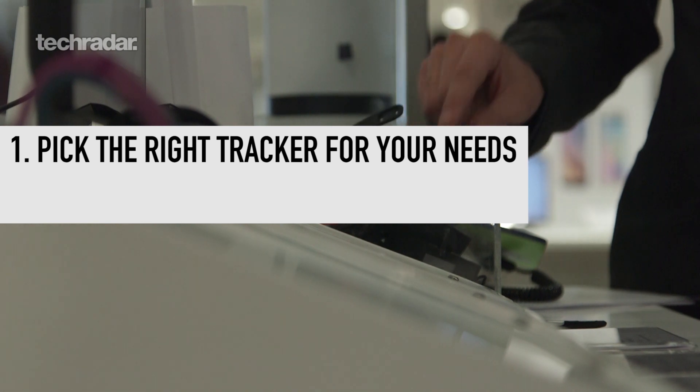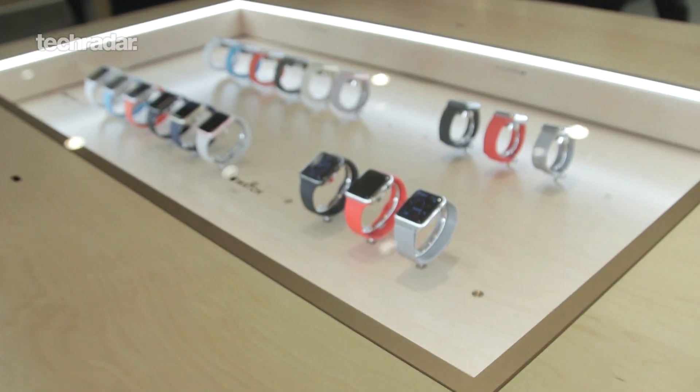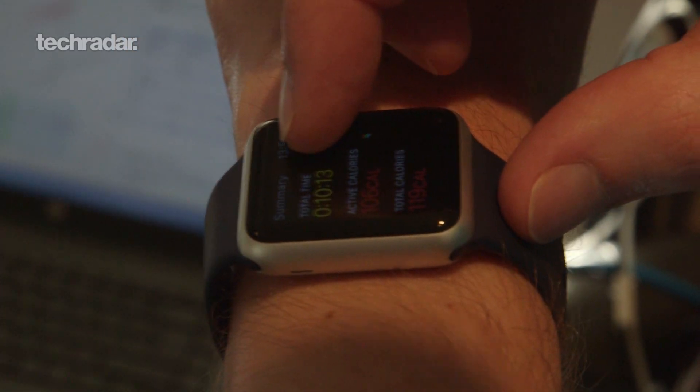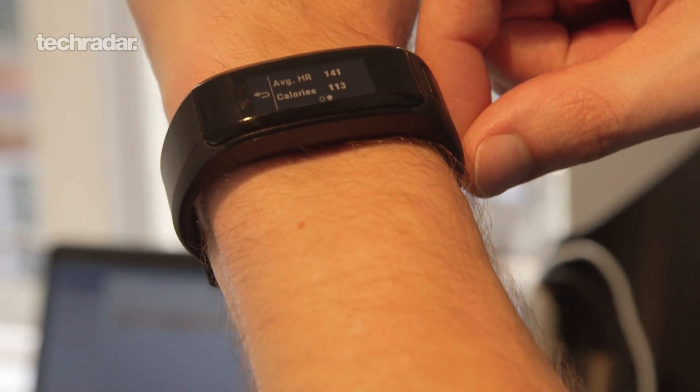If you don't have one already, you need to think about getting the right wearable for you. Now, there are three types on offer. You've got the fitness tracker, the running watch, and the smartwatch, and all offer really different things. The fitness tracker is very basic — it might count your steps, it may do a little bit of heart rate stuff, but it's a very basic device.